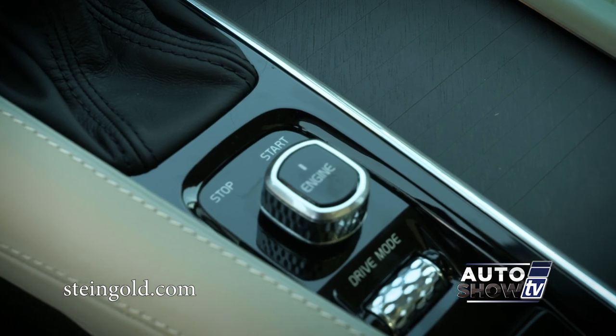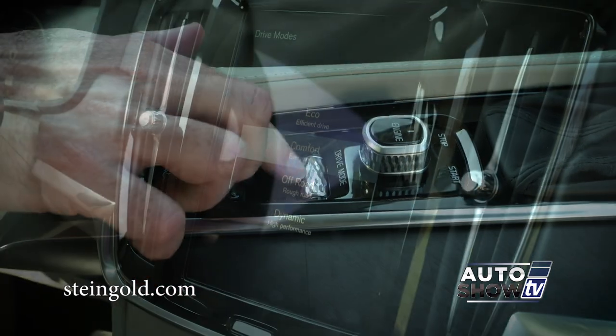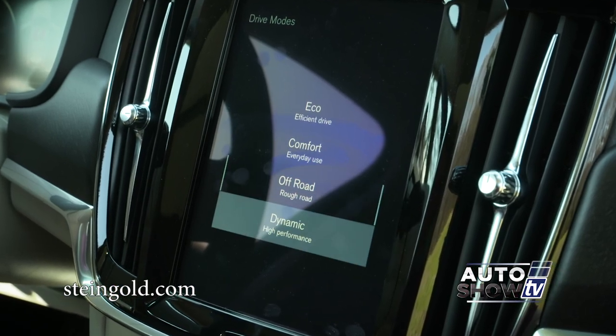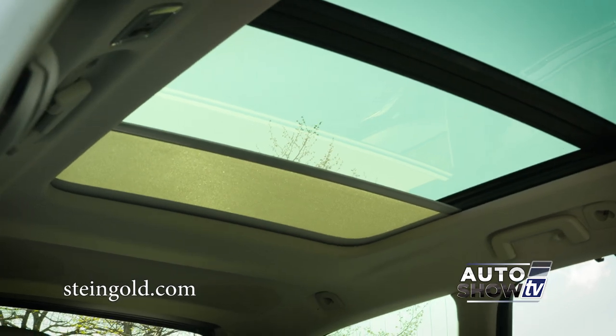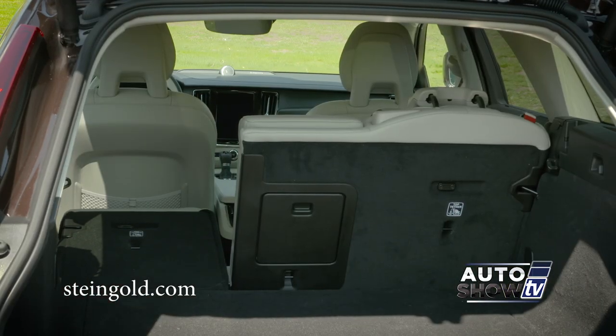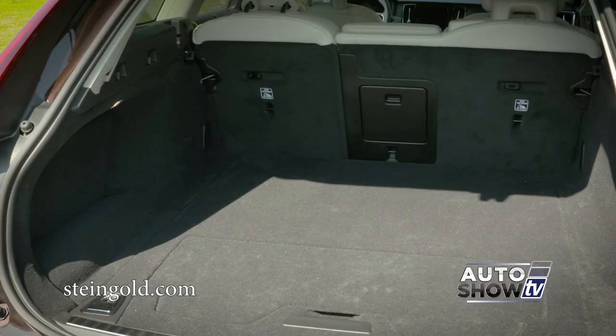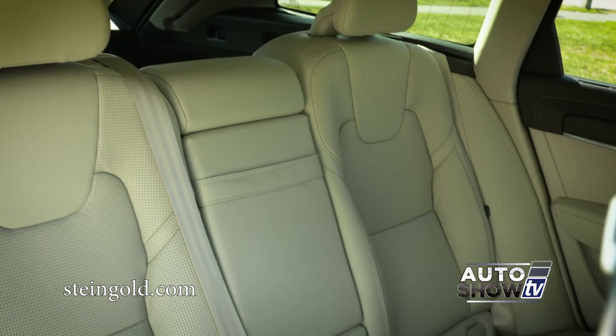Depending on where you're going and the conditions, you can select from four driving modes: Eco, Dynamic, Comfort, and Off-Road. And of course you get a power moonroof in the V90. The second row seats fold down 40/20/40, and there's 34 cubic feet of cargo space with the rear seats up, and 54 cubic feet with the seats folded down.